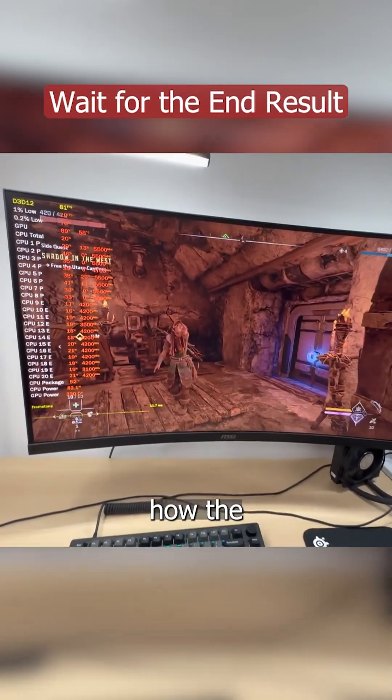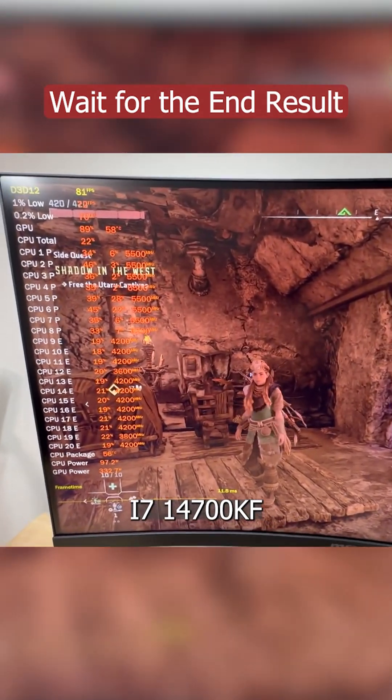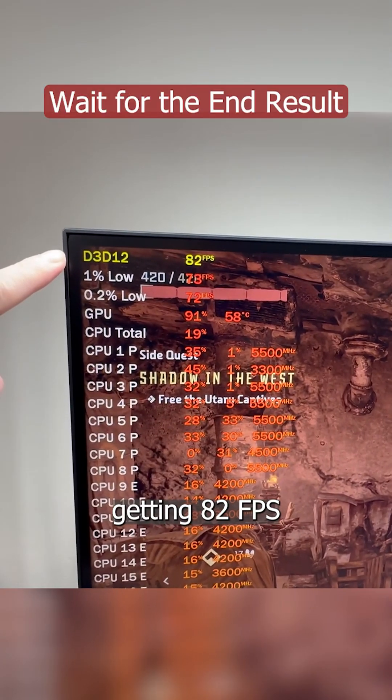First, let's analyze how the i7-14700KF behaves. We are getting 82 FPS.